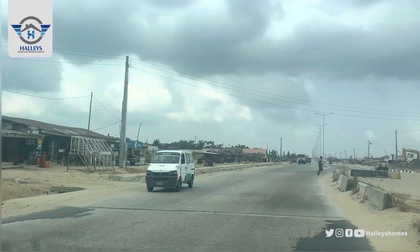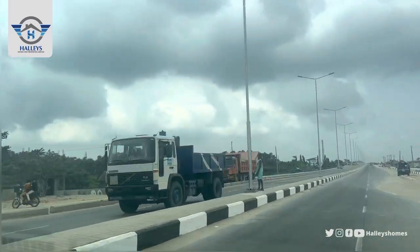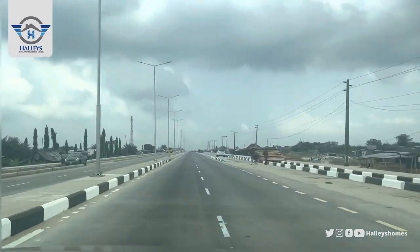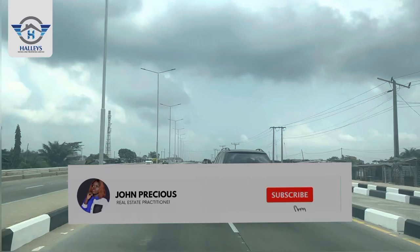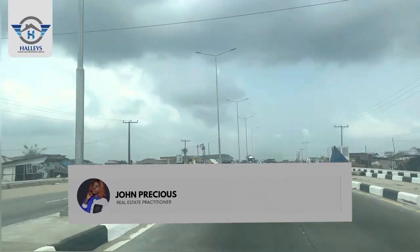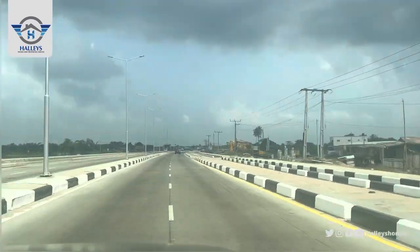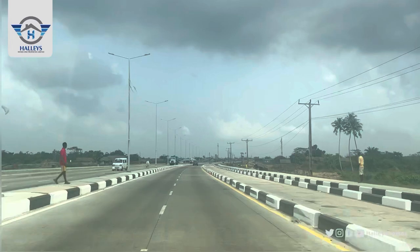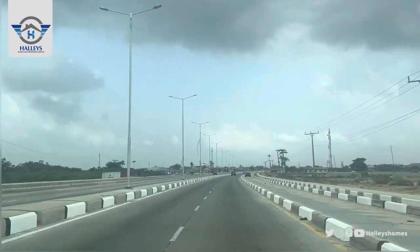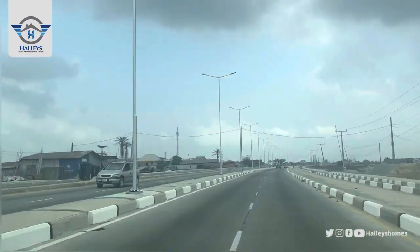We just crossed the bridge and are still heading straight down to Tiwa Garden City. You can see the neighborhood around — the street lights, the road, the houses and estates around. Tiwa Garden City has close proximity to the newly approved international airport, and we also have the Dangote Refinery and the Lekki Free Trade Zone among others nearby.